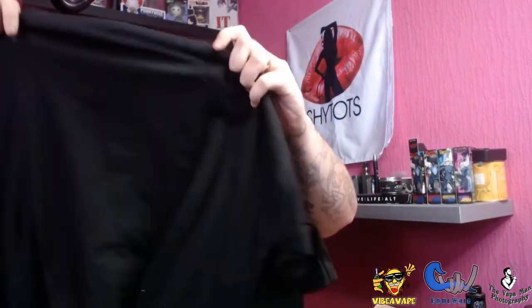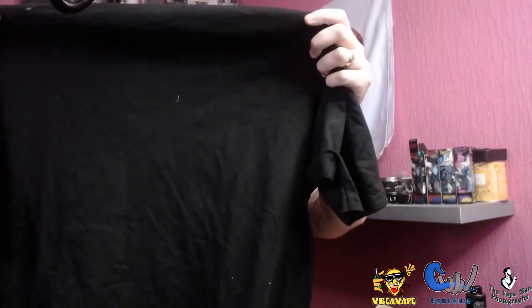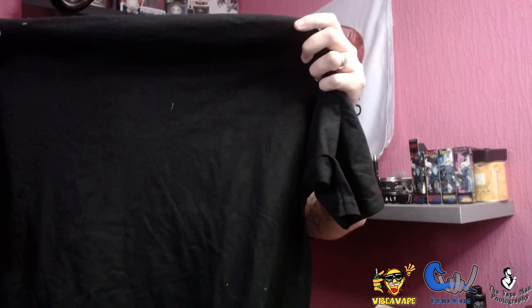So let's have a quick run through the box and see what the guys have sent across. Looks like we've got a t-shirt. Oh, it's Johnny Apple Vapes - I've tried their juice before, some really good vape juice from them. That's going on my t-shirt collection.